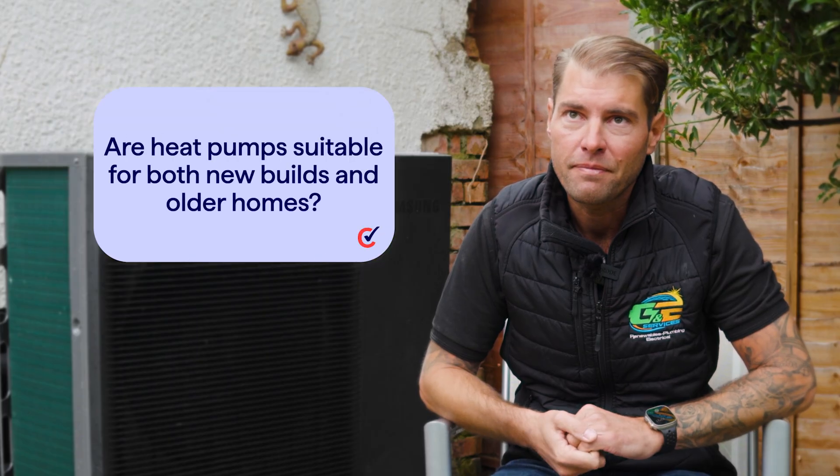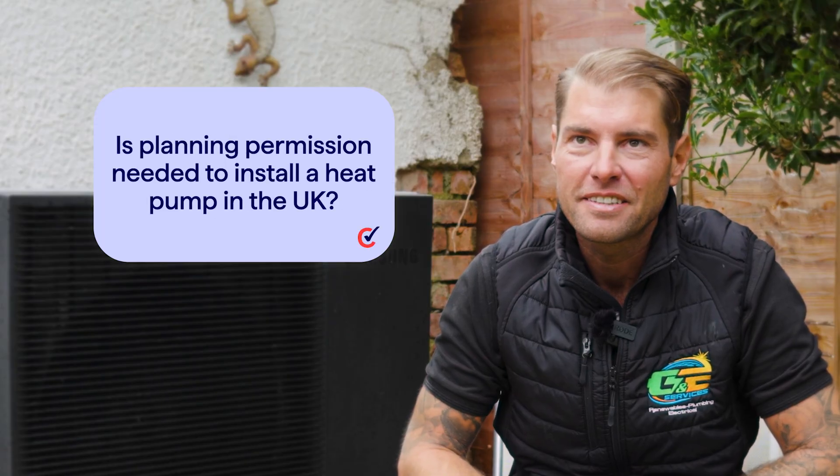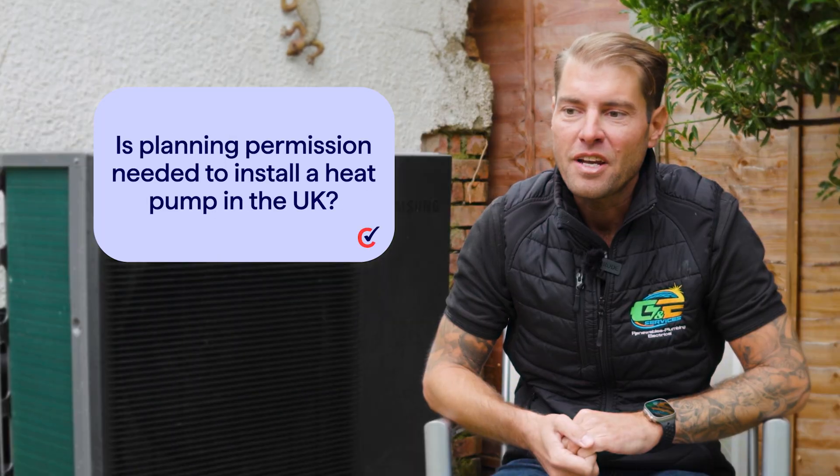Are heat pumps suitable for both new builds and older homes? Yeah, heat pumps are great for retrofitting — like this one to radiators — or new builds with underfloor heating or even radiators. Is planning permission needed to install a heat pump in the UK? No, recently the planning rules have changed and you won't need planning permission to install an air source heat pump.